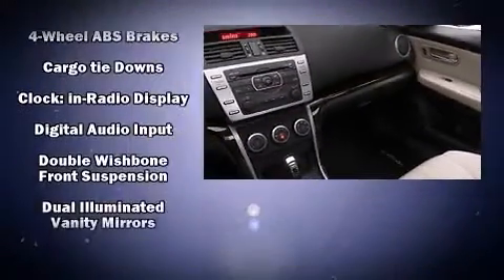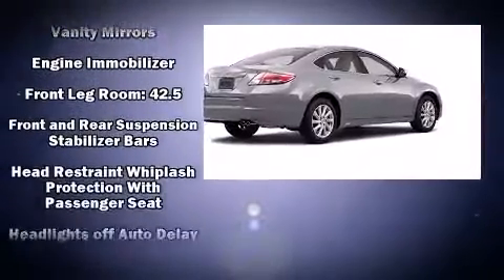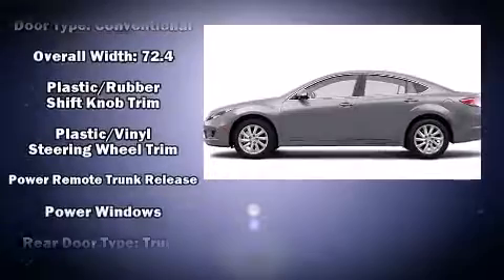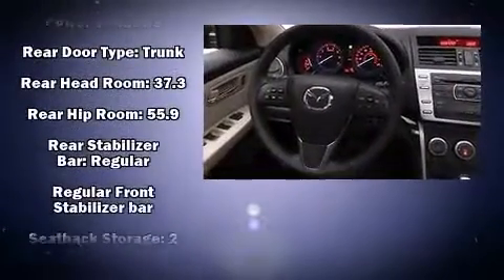Mazda ensures the safety and security of its passengers with equipment such as dual front impact airbags with occupant sensing airbag, front and side impact airbags, brake assist, anti-whiplash front head restraints, ignition disabling, and four-wheel disc brakes with ABS.